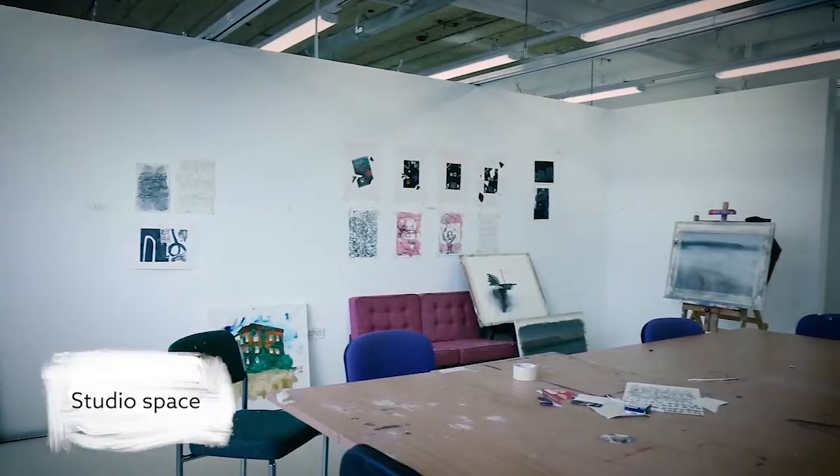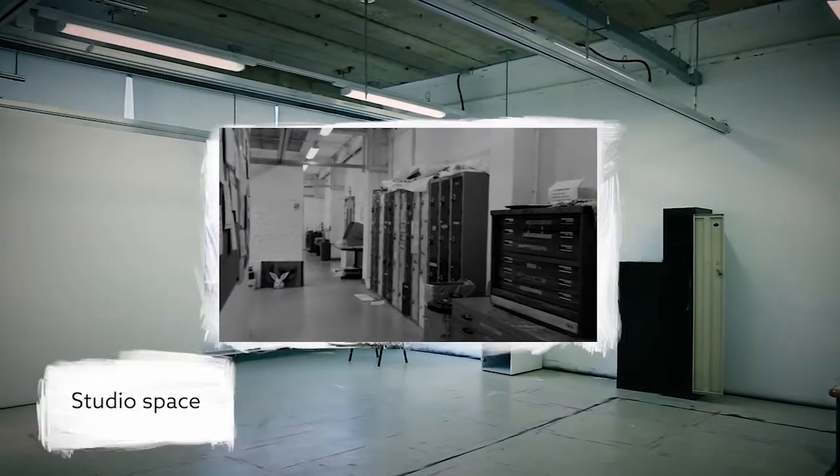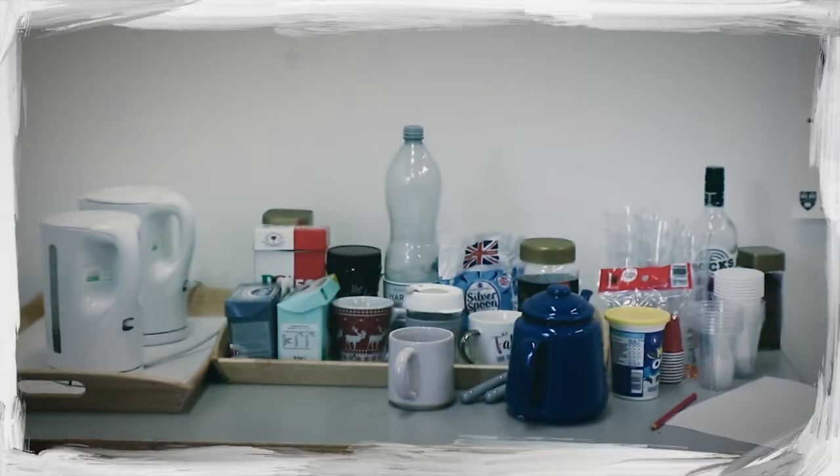Having a studio space is the most important aspect of being an artist. Here we have first-year studios based in Squires Building where we have the freedom to work independently or collaboratively on exciting new projects. They're also fitted with sinks for washing up and plenty of lockers to store materials.